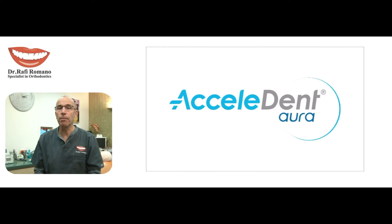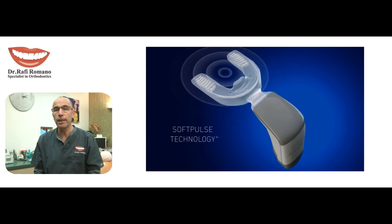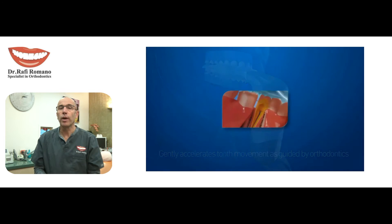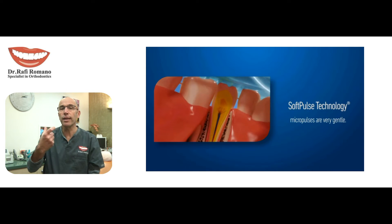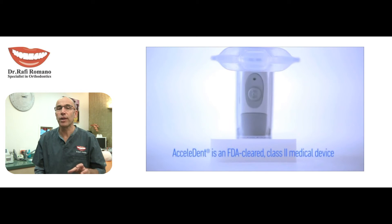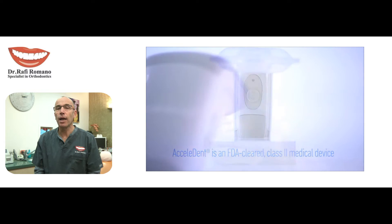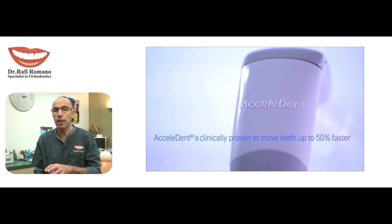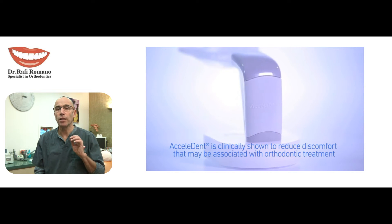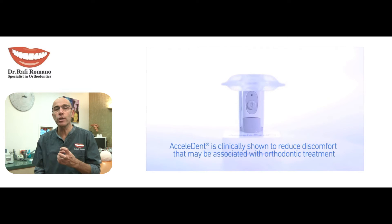This appliance, named AcceleDent Aura by AutoAxel company, is based on a very small device with batteries and a plastic tray where the patient bites on the tray and the tray vibrates with 25 grams of force in a very safe way with FDA approval. Using this appliance for 20 minutes a day was proved to be amazingly good in accelerating movement and also in perfecting the movement, meaning that every force I apply actually produces the exact amount of movement that I have predicted and planned.